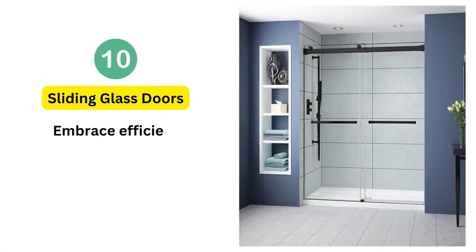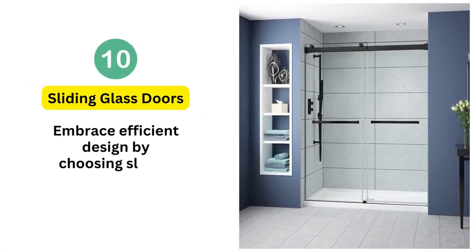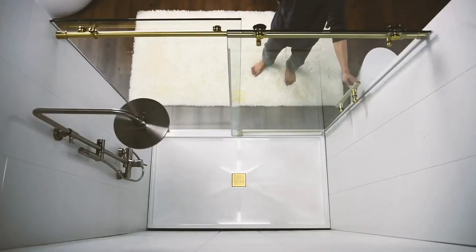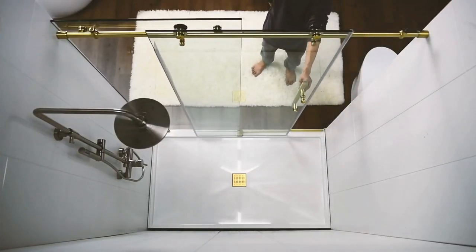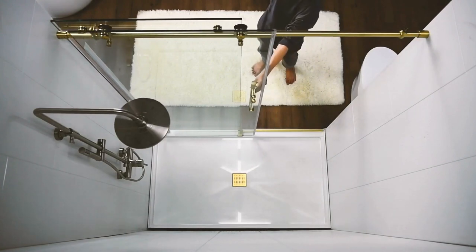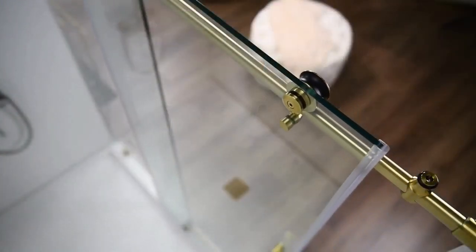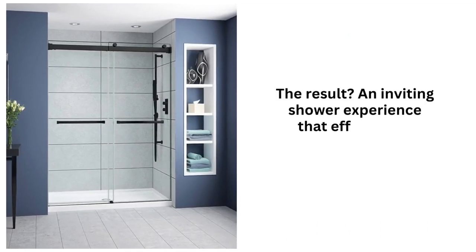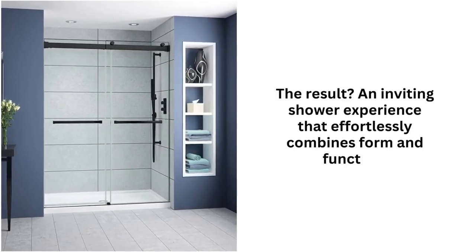10. Sliding glass doors. Embrace efficient design by choosing sliding glass doors for your shower enclosure. Unlike traditional hinged doors, these space-saving alternatives glide effortlessly, maximizing both entry space and aesthetic appeal. The result is an inviting shower experience that effortlessly combines form and function.